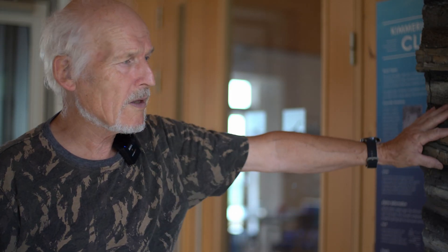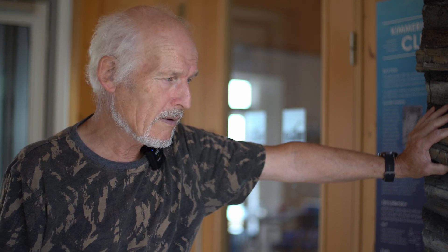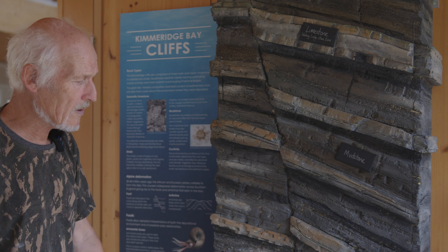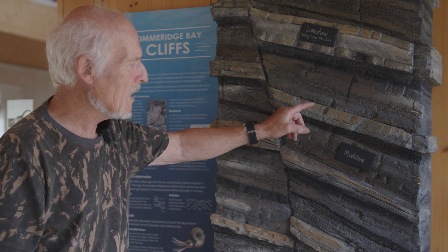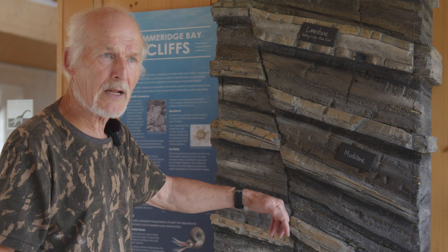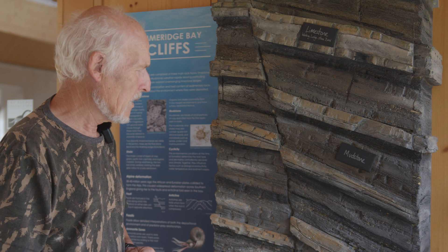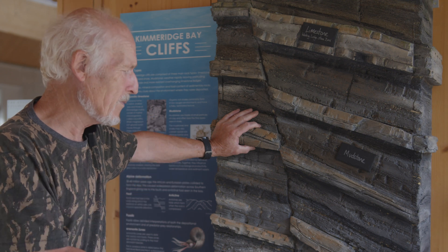One of the things the Kimmeridge Clay is famous for is the precipitation of pyrite. Pyrite is a metalliferous mineral, and it is actually an unstable one — it can break down in humid conditions. In the cliffs it does degrade, and you often see an orange or bright orange stain coming out of the shales where that pyrite is oxidising.